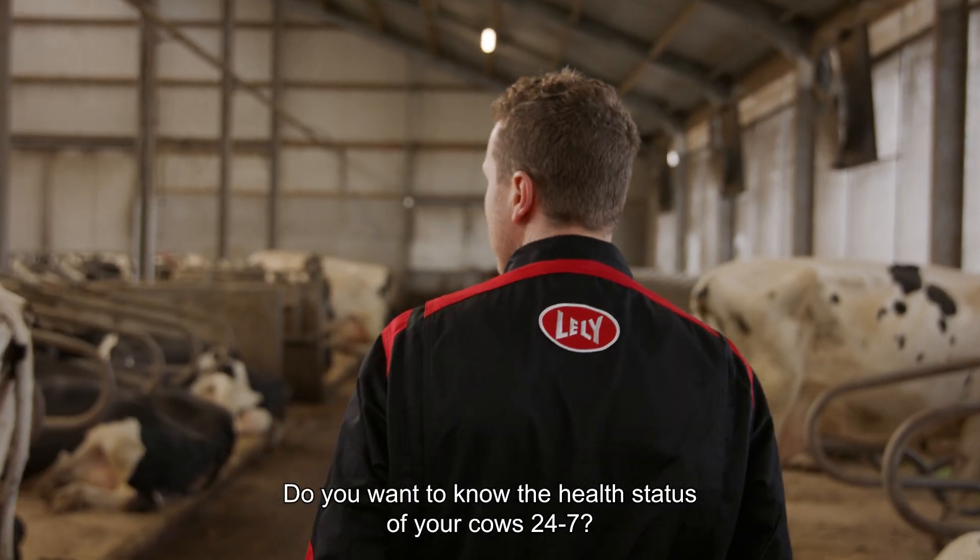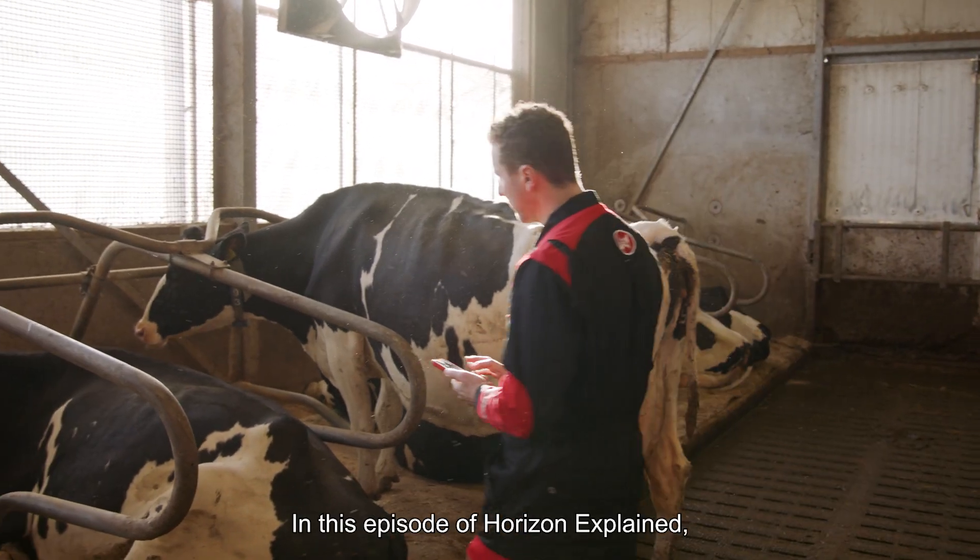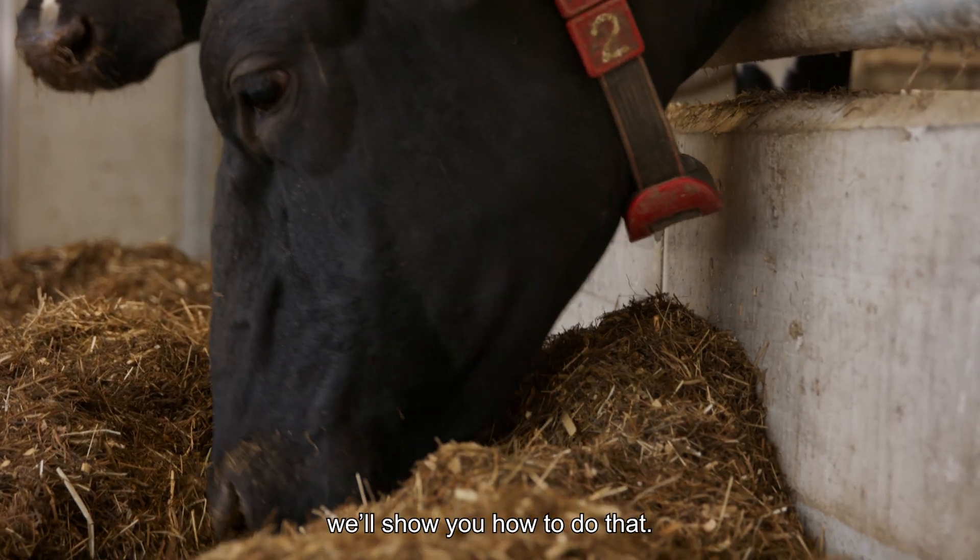Do you want to know the health status of your cows 24-7? In this episode of Horizon Explained, we'll show you how to do that.